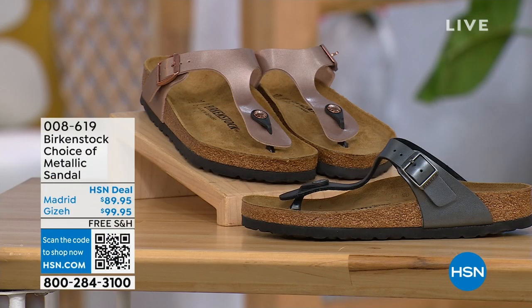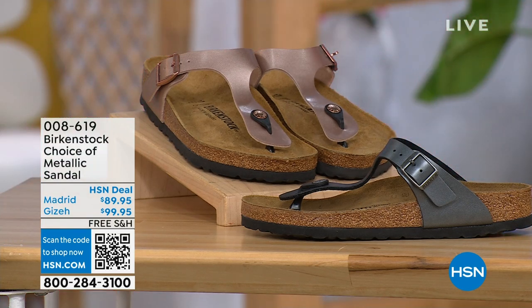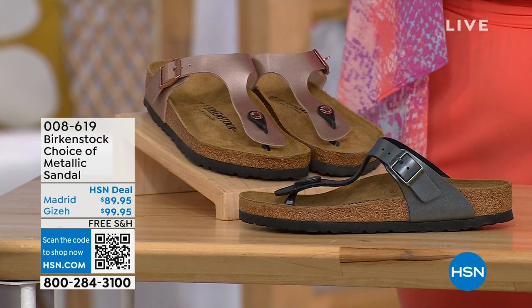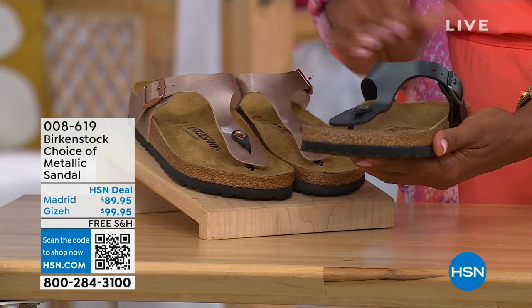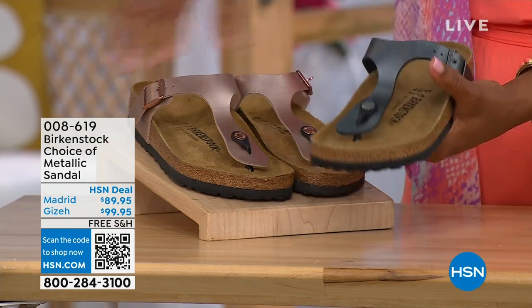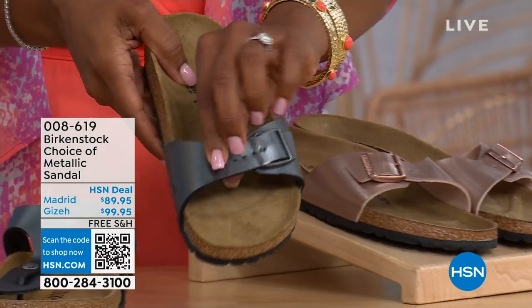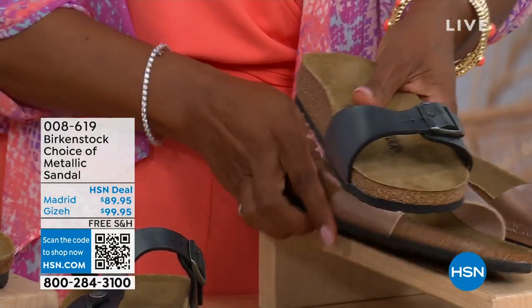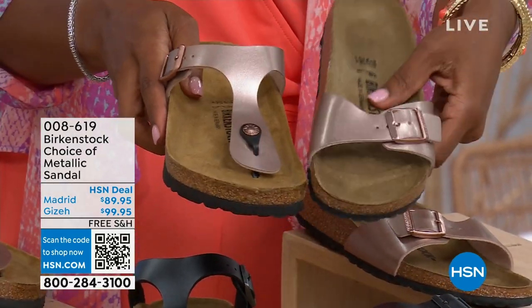We've got a full hour of Birkenstock this afternoon. If we're talking metallic options — black metallic or copper metallic — not only do you have the choice of colors, but also styles. This one is called the Giza and it goes between the toes — very popular. And this one is called the Madrid — the original — also in black metallic or copper metallic. Giza goes between the toes; Madrid does not — it's a really great slip-on.